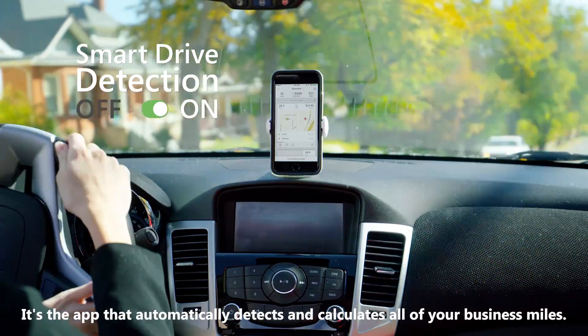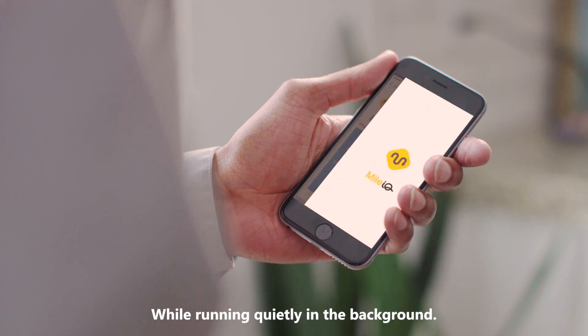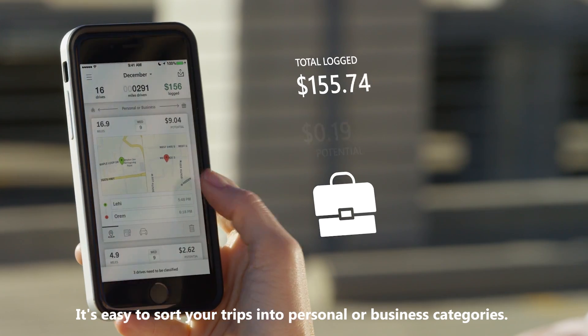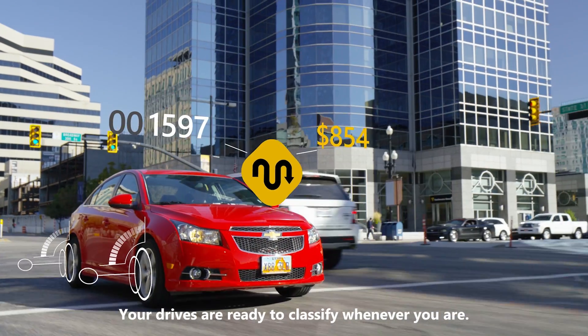It's the app that automatically detects and calculates all of your business miles while running quietly in the background. Turn it on once and you're ready to hit the road. With one swipe classification, it's easy to sort your trips into personal or business categories. Your drives are ready to classify whenever you are.